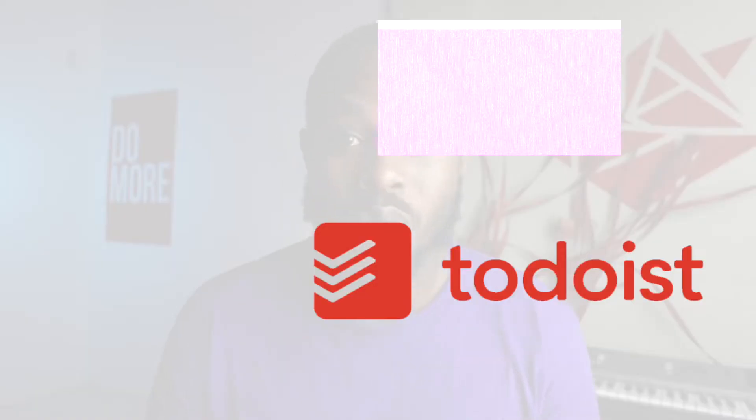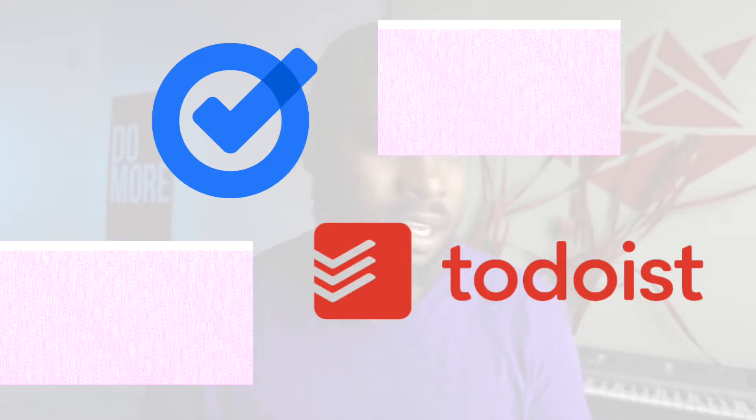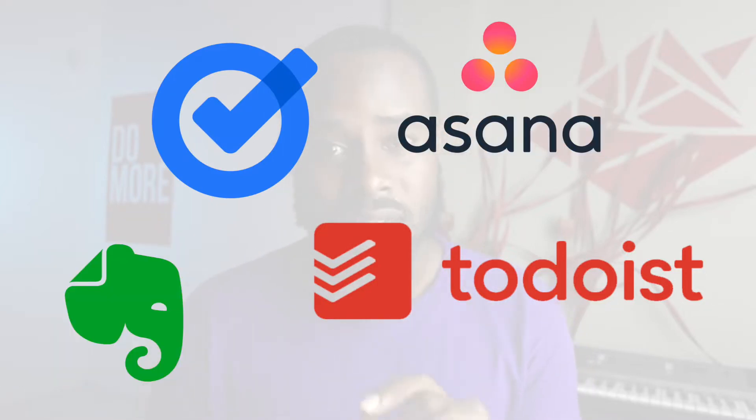After exploring tons of other apps — Evernote, Google Tasks, and Asana, which I still use every single day for my business — my favorite personal to-do list app is TickTick. Here's why: it's simple, convenient, has every single thing I need to get my work done, and it's free.